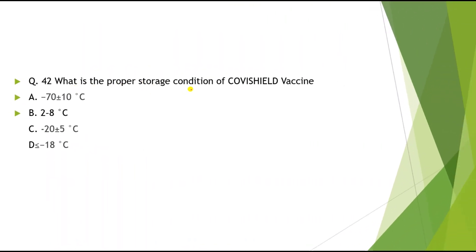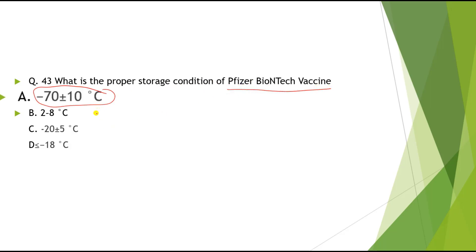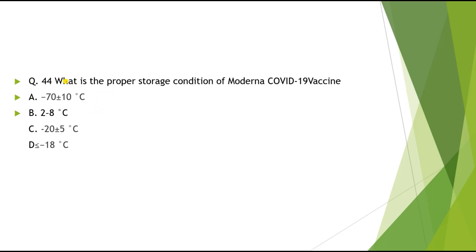Question 42: What is the proper storage condition for Covishield vaccine? Options: A) -70 ±10°C, B) 2 to 8°C, C) -22 ±5°C, D) Less than -18°C. The correct answer is 2 to 8°C. Question 43: Storage condition for Pfizer-BioNTech vaccine is -72 ±10°C. Question 44: Storage condition for Moderna vaccine is -22 ±5°C. Question 45: Storage condition for Sputnik V vaccine is -18°C.